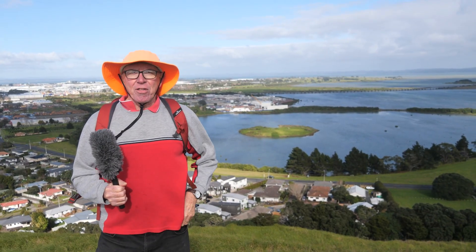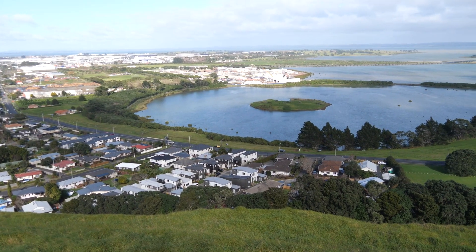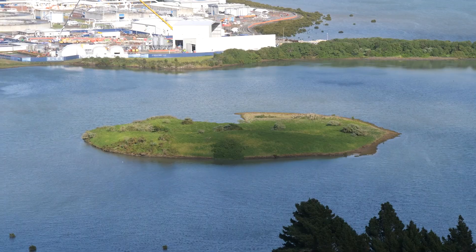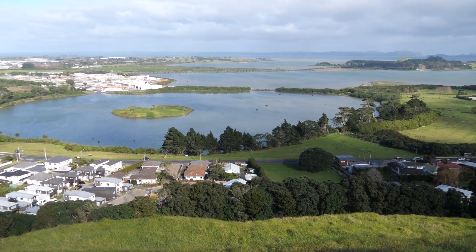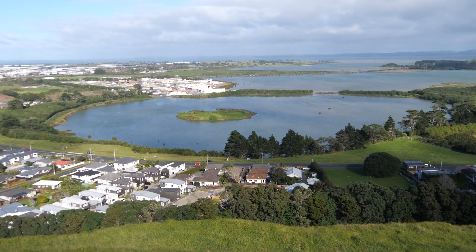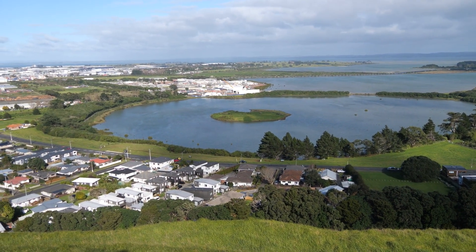Here we are on one of the higher points of Mangere Mountain. You can see a large circular pond with an island in the middle — that's another of Auckland's 53 volcanoes, called Mangere Lagoon Explosion Crater. It was produced probably only days to weeks before Mangere Mountain itself started erupting. That's it for Mangere Mountain — we've had a wonderful explore and I hope you've enjoyed it as well.